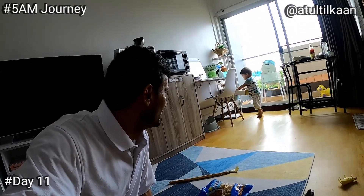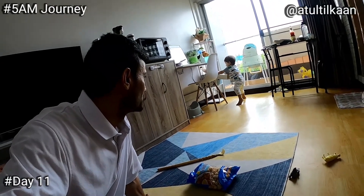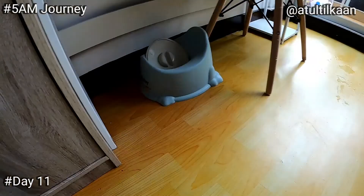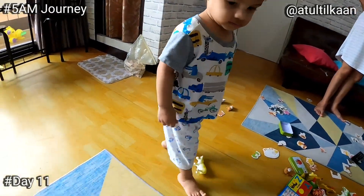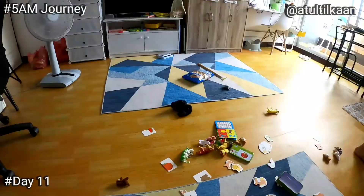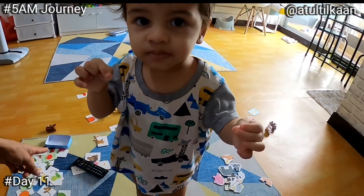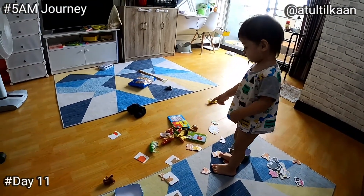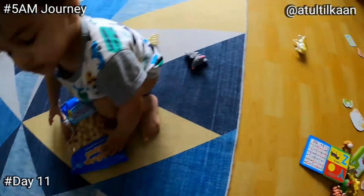Did you miss Papa? Look at him — say hi to the audience! Look at the mess you have created here. Will you clean it? Oh, Papa has to clean. Oh my god, everything is on the floor.